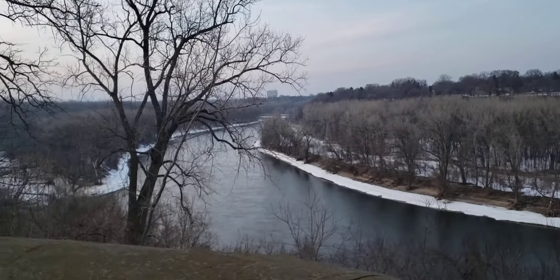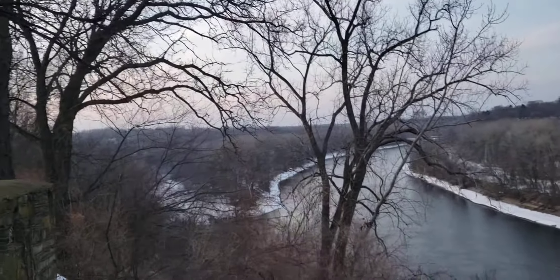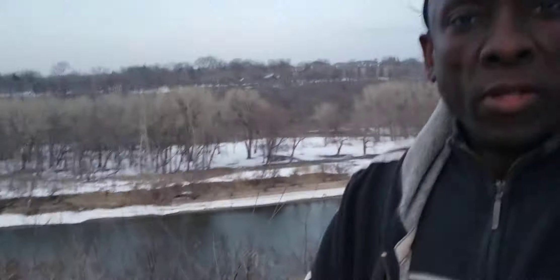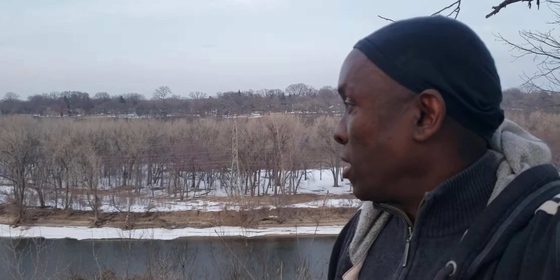There's one car over there and there's another car that just came behind me. We don't have a lot of snow but it's still winter. Today it's been pretty warm, in the 40s. That's a view of the river over there — there's a big drop. That's the Mississippi River over there.